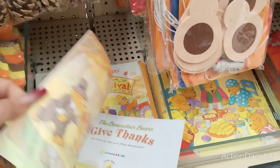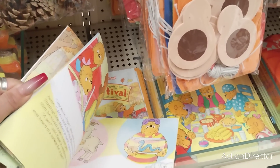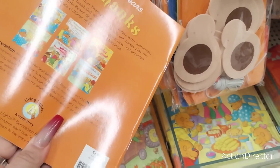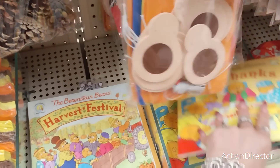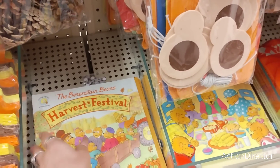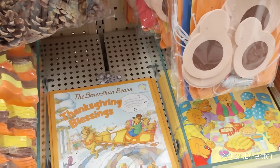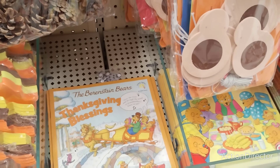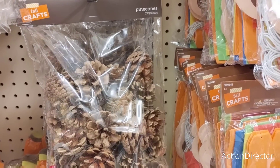The Berenstain Bears 'Give Thanks' book — I wonder if we'll see this at Dollar Tree. It's a long book, a faith story — cute though. Oh, how cute — Thanksgiving Blessings! That's adorable. And look at these pine cones — 24 pieces for $5.99, that's pretty good too.